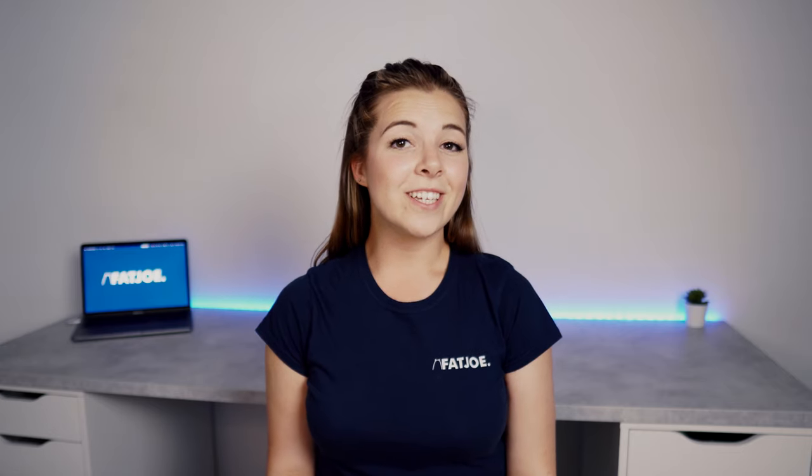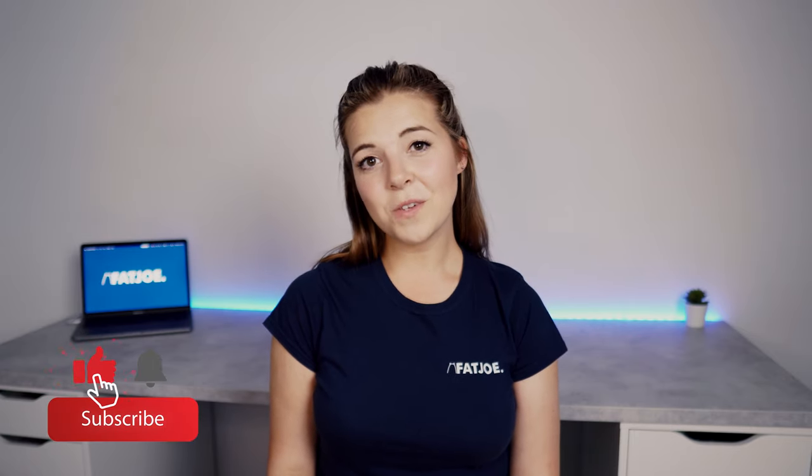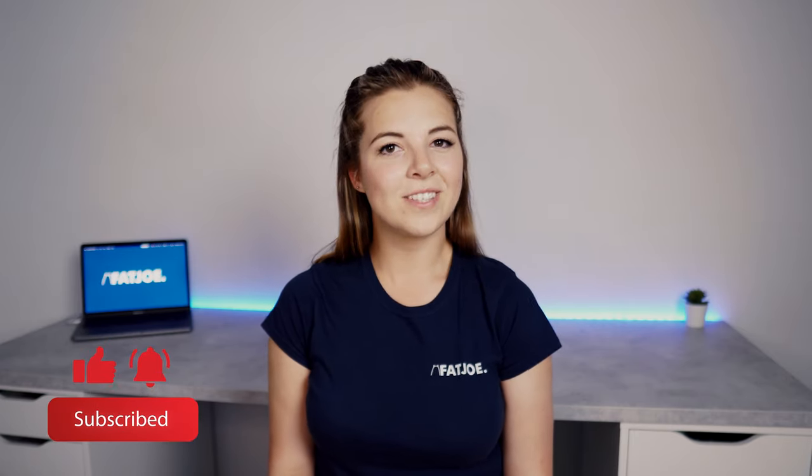All the best SEOs are using internal linking to great benefit to boost their rankings in the search results. If you can master internal linking yourself, you'll see that your web pages will see a speedy and definitive improvement in rankings. Take a look at our detailed guides on internal linking on our website, and don't forget to like this video if you enjoyed it and subscribe for more SEO tutorials.